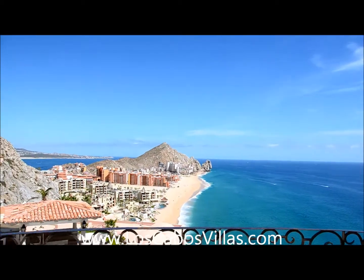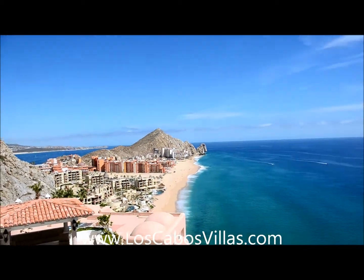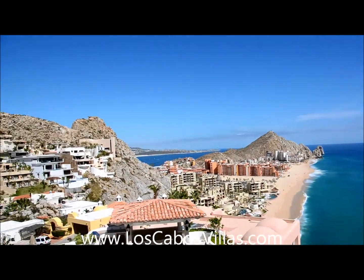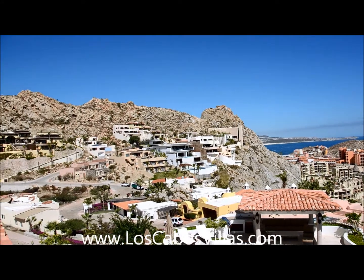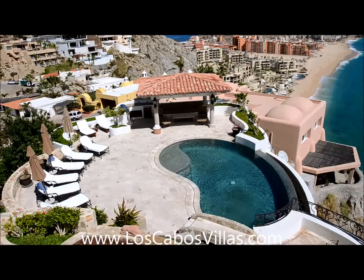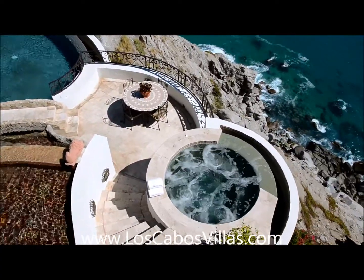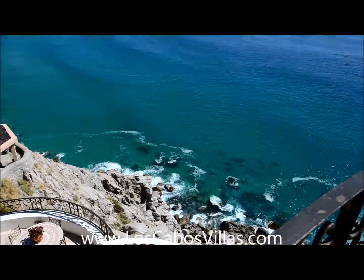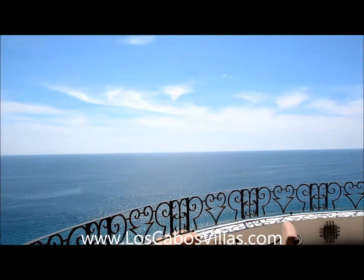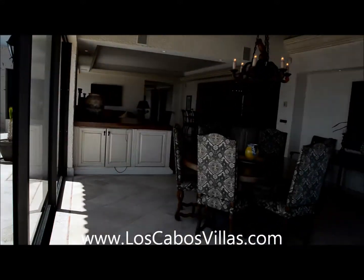We're right at Land's End — the other side of that rock is Land's End. This is in Cabo San Lucas, Mexico. There's a nice pool fountain area with jacuzzis right on the cliff, and this is the Pacific Ocean.